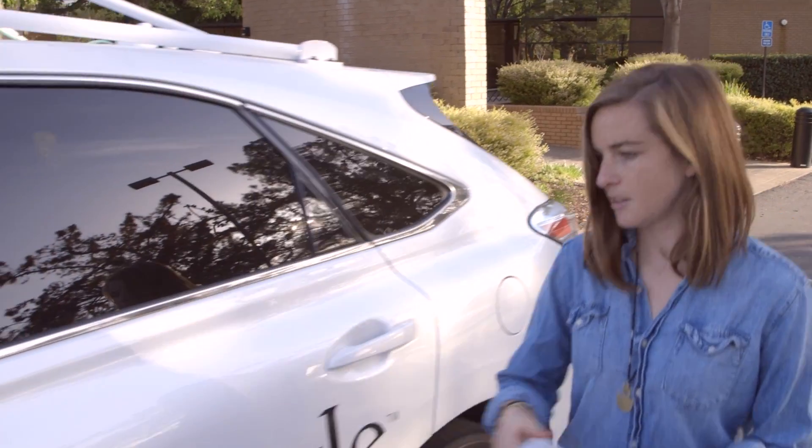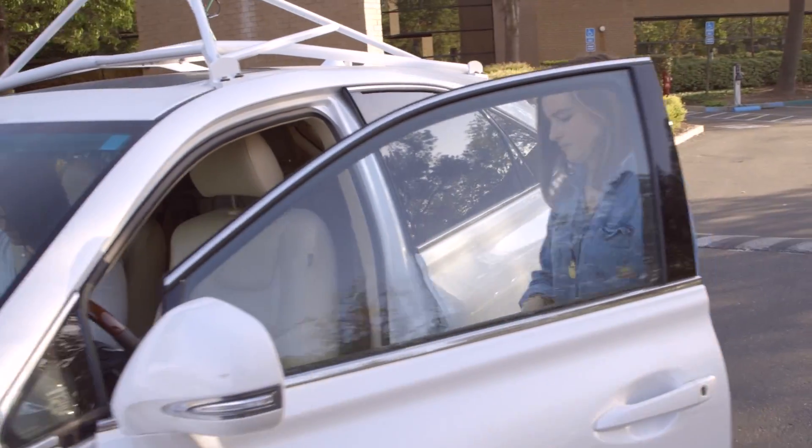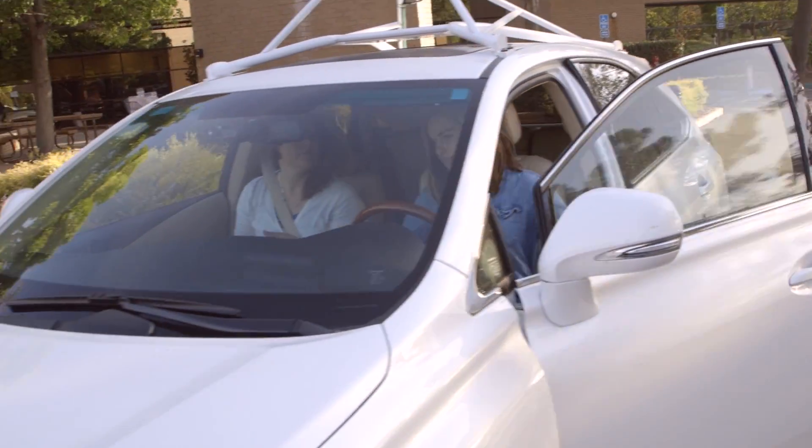I'm Priscilla, one of the test drivers on the Google Self-Driving Car Project. Our team is responsible for keeping the cars and other people safe while on the road, and for providing feedback on how they perform in the real world.